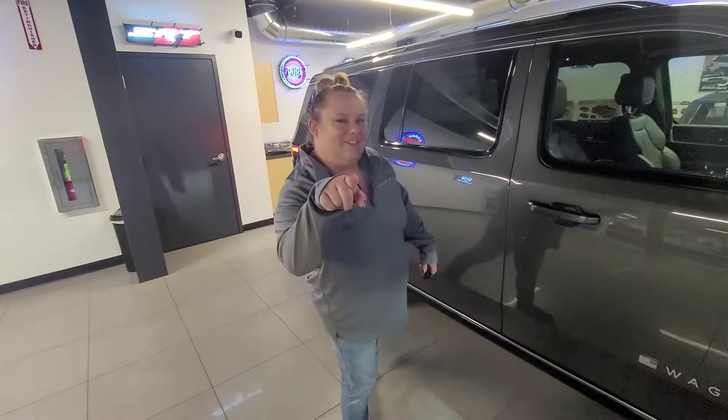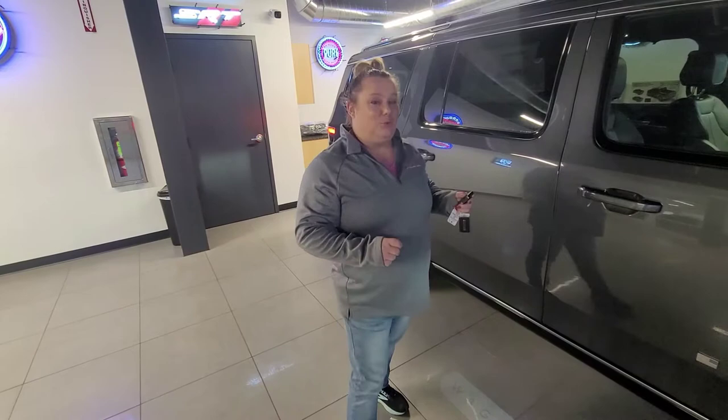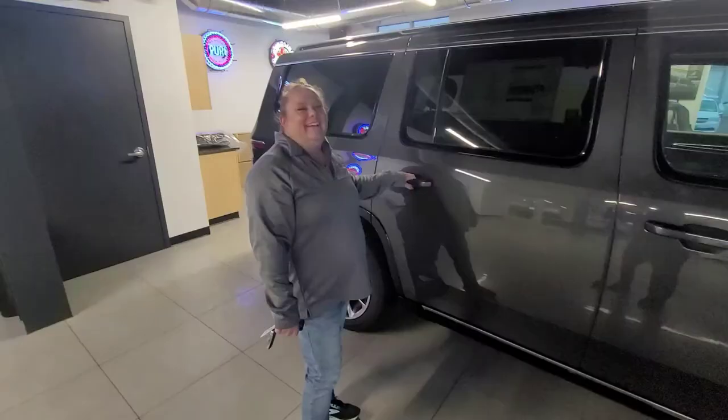Hello everybody out there on Facebook, YouTube, TikTok. It's Heather Zeebark, your Goofy Car Gal, coming at you from Providence Chrysler. I'm here to do a virtual tour on this beautiful all-new 2022 Jeep Wagoneer Series 3. So come along — we'll start off showing off this beautiful Wagoneer.